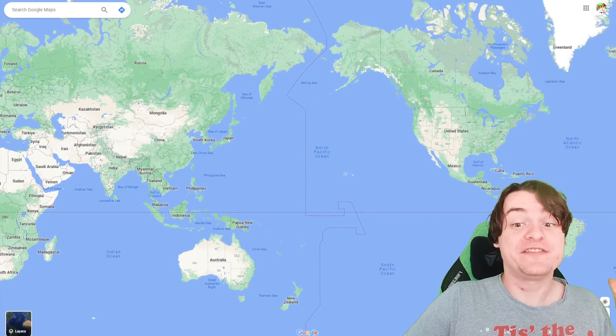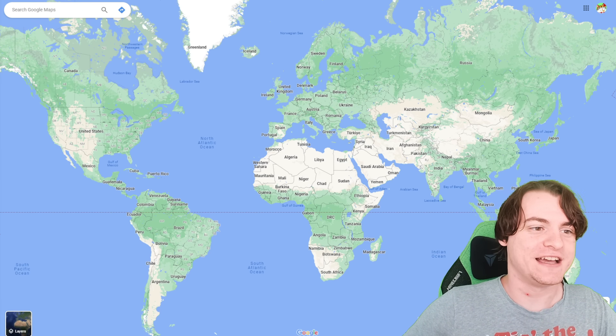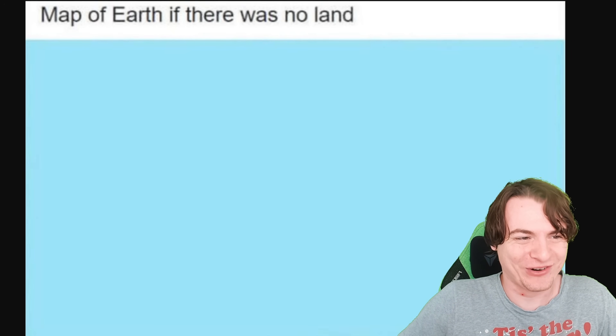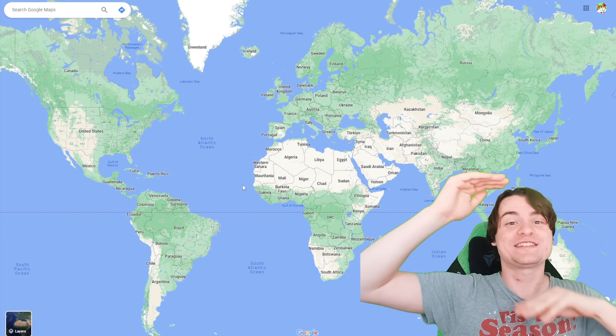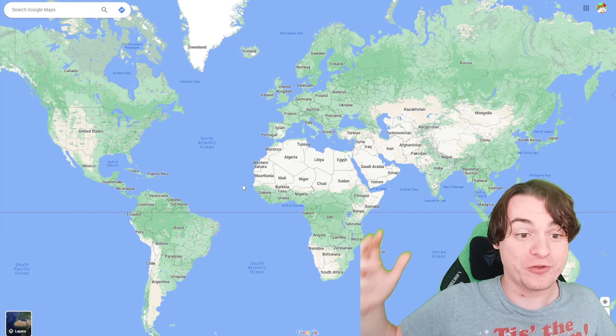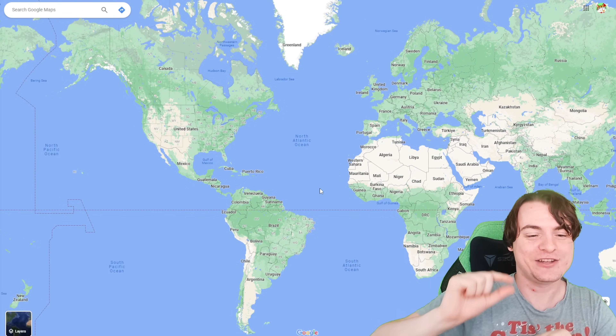Have you ever wondered what would happen to the planet if sea levels rose so dramatically that there was no land left? The answer is the world map gets surprisingly boring. However, it's quite an interesting question to wonder — if sea levels really can rise and fall based on the temperature of the world, could it be that we had significantly less ocean if we really cooled down the planet?